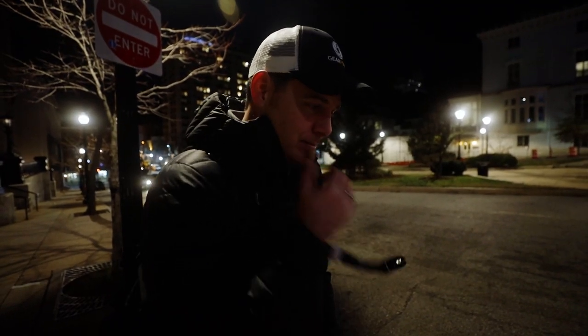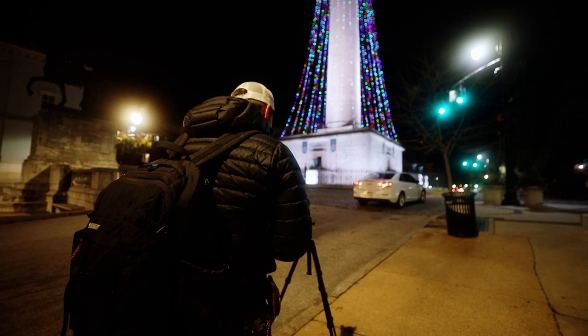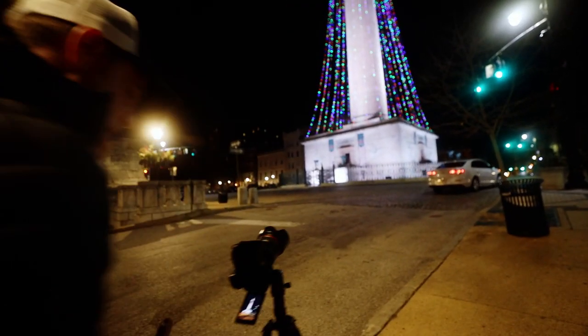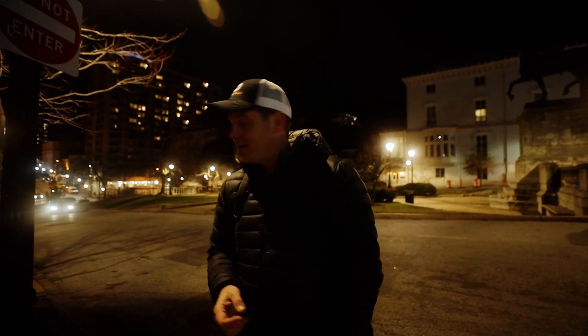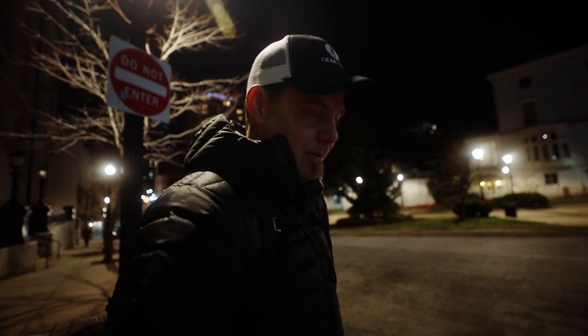We got a car coming right now. All right, there we go — we got our first motion capture. Let's see what else we can get.